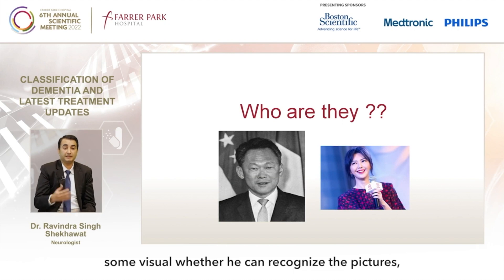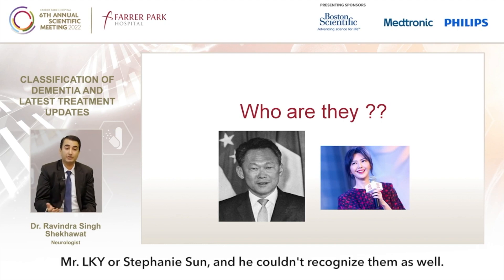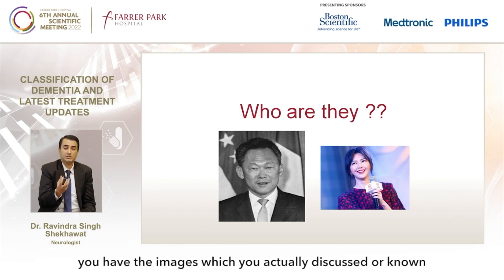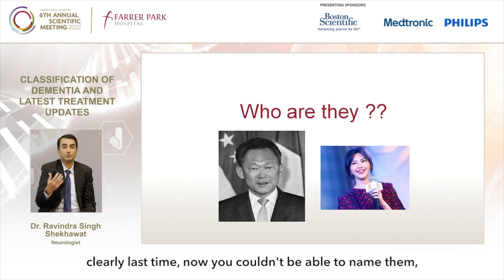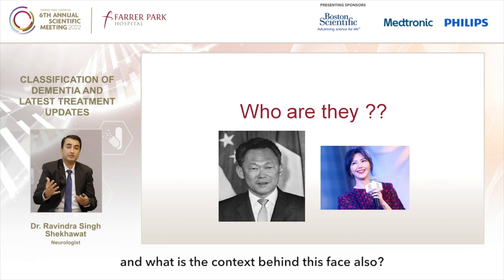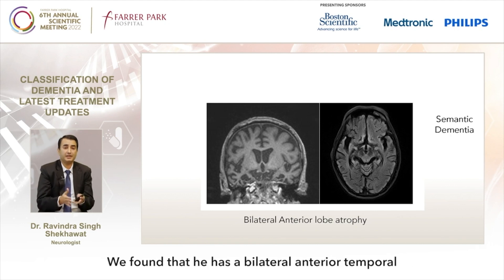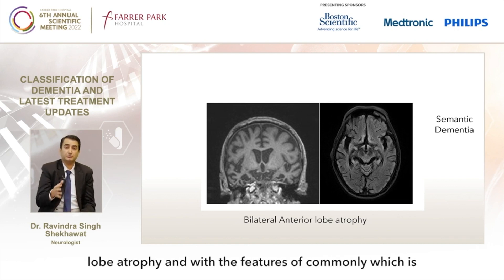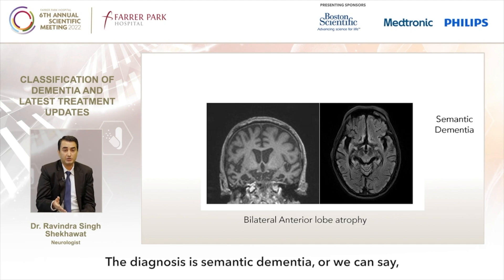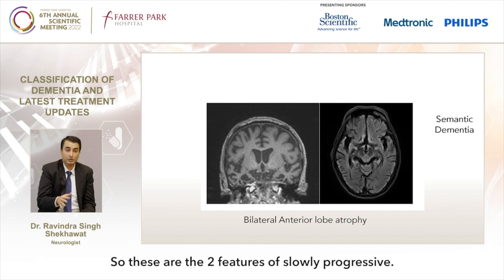When shown 48 common Chinese characters he failed to recognize very common words, and there was significant word-finding difficulty. When we showed him pictures of well-known public figures, he couldn't recognize them — a condition called prosopagnosia, where the person can no longer identify familiar faces. On MRI we found bilateral anterior temporal lobe atrophy. With the features of word-finding difficulty and prosopagnosia, the diagnosis is semantic dementia, or semantic variant of primary progressive aphasia.